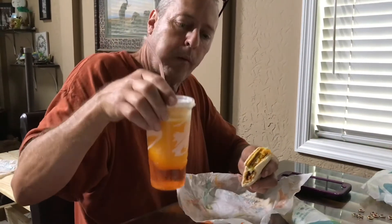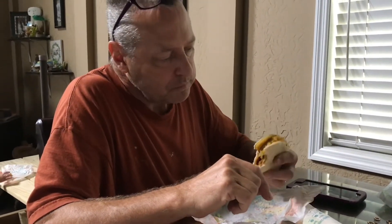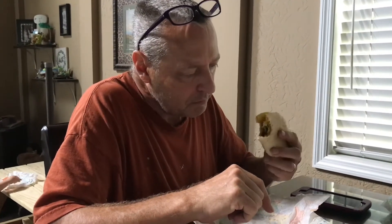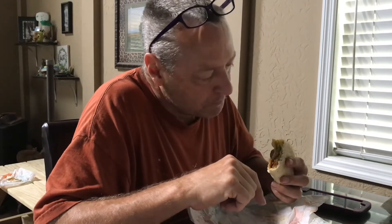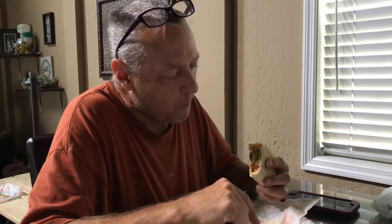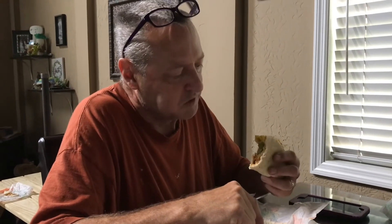We chose a large mango freeze — we'll let the boys try that. This is good. Got the crunchy taco and the soft taco. Everything in it tastes good.